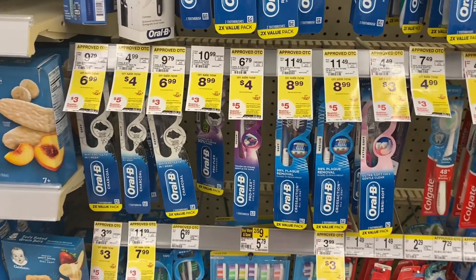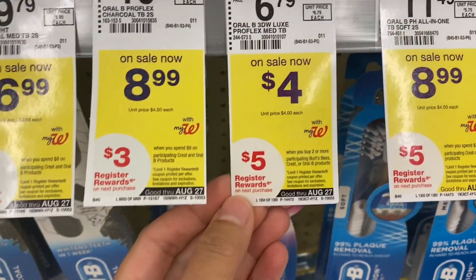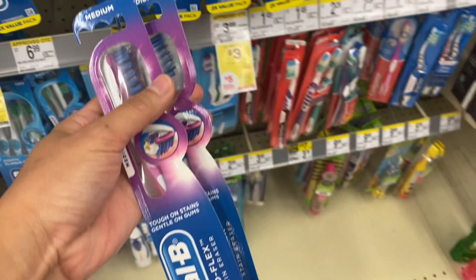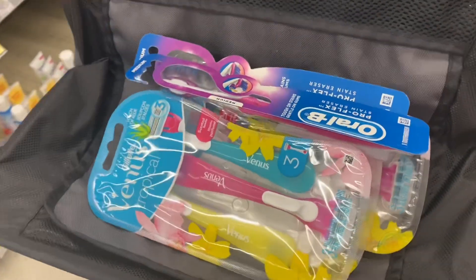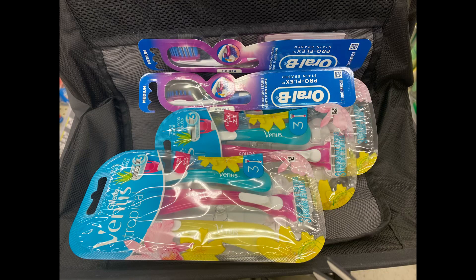The next deal is buy two Crest or Oral-B at the $4 sale price and get $5 register rewards. I'll grab two — total is $8 — and I have a $3.50 for two digital coupon, making this only $4.50. But I'll get back the $5 register rewards, making them free plus a 50-cent moneymaker.